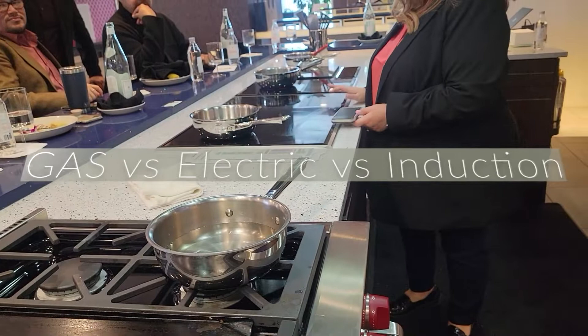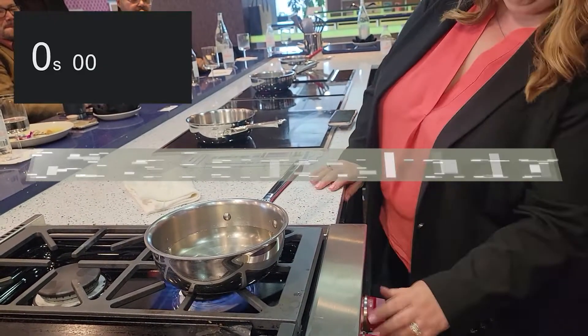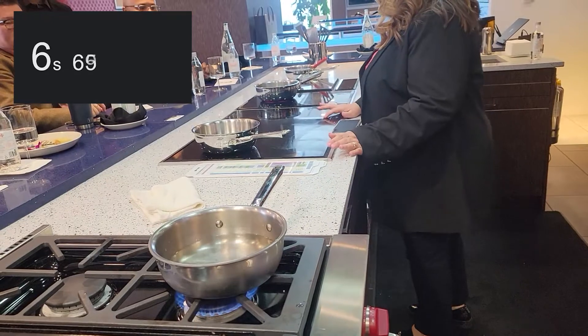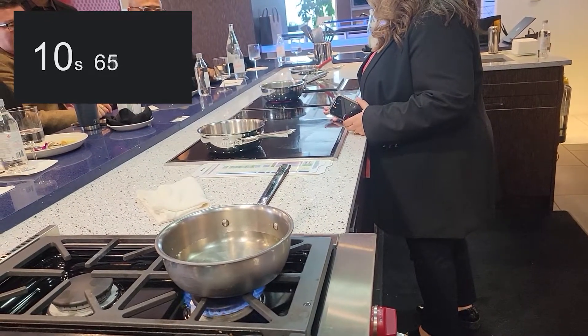Alright, so we have three pots here. They are all the same material, same amount of water. The first one is gas, the next one is induction, and the last one is electric cooktop, infrared technology.